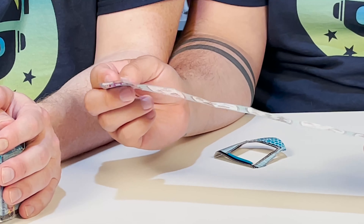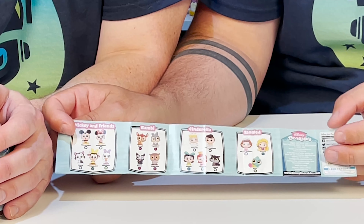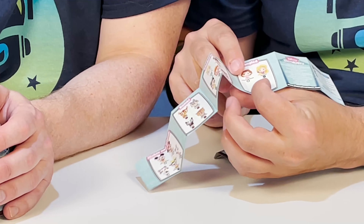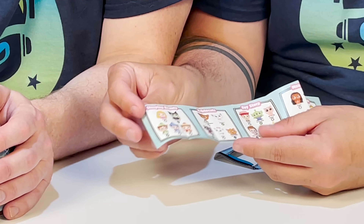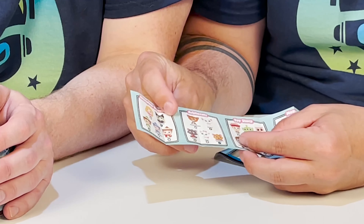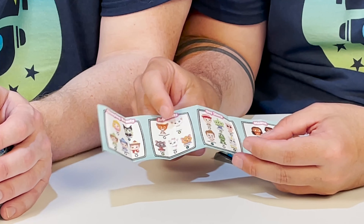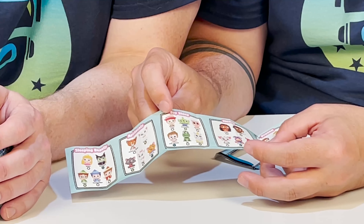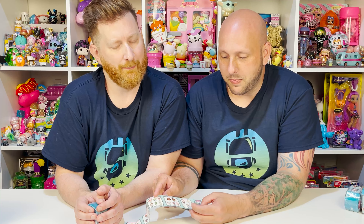So again, this is Series 5. We're going to have Mickey and Friends, Bambi, Cinderella, Tangled — I really want that rainbow Pascal — and then Sleeping Beauty, I want Maleficent. We have the Aristocats, Toy Story, Moana, and Frozen. I want Olaf — you guys know I love Olaf.